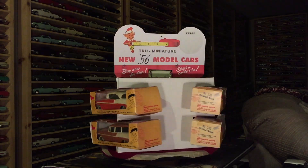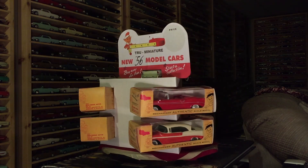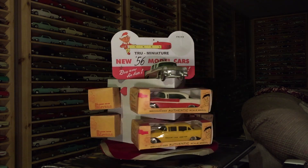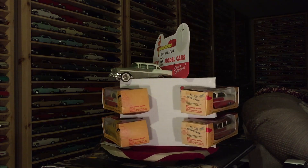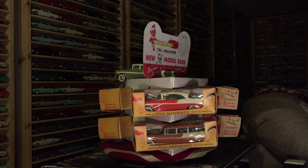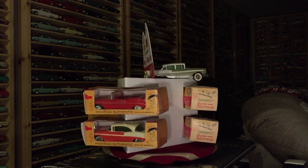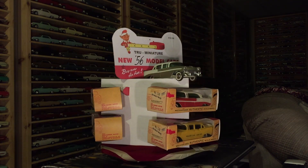This one here was salvaged before it got thrown away at the end of the model year for the store, so they could get ready for the next year. As you can see, it held six cars in their boxes, and one car is a display — and that display car's box was down inside the package that you see.